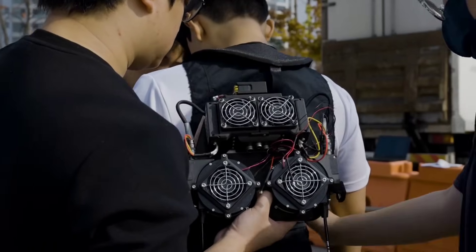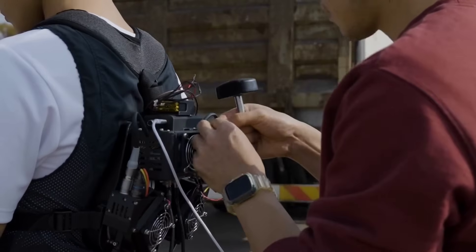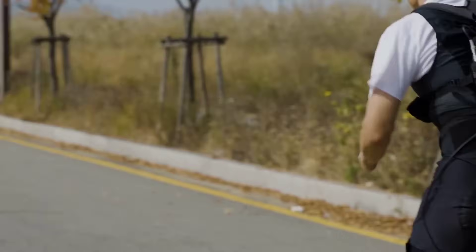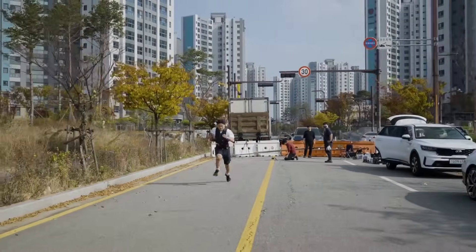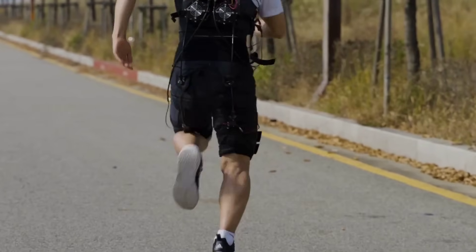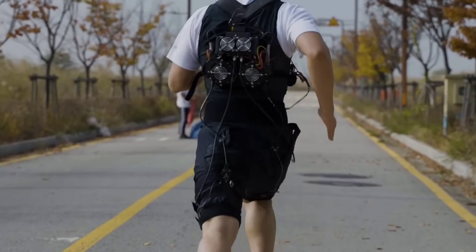In similar news, a team at Chungang University in South Korea has developed an exosuit that can help runners cover short distances faster. Weighing in at 4.4kg, this exosuit works by pulling a cable attached to the runner's trailing leg, forcing it forward faster than it naturally would. Over a 200m sprint, the researchers managed to shave off almost one second off average times.